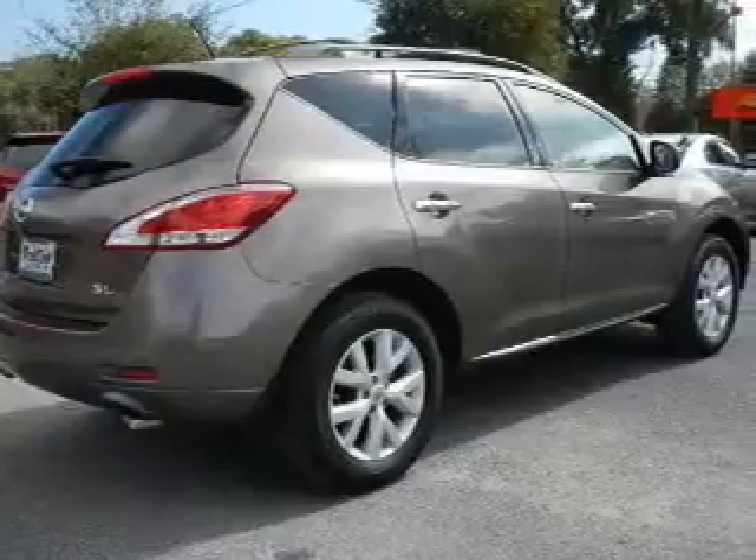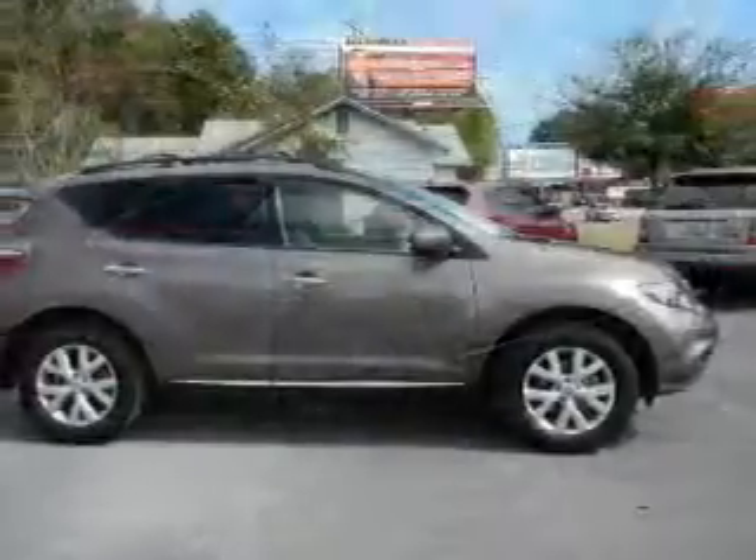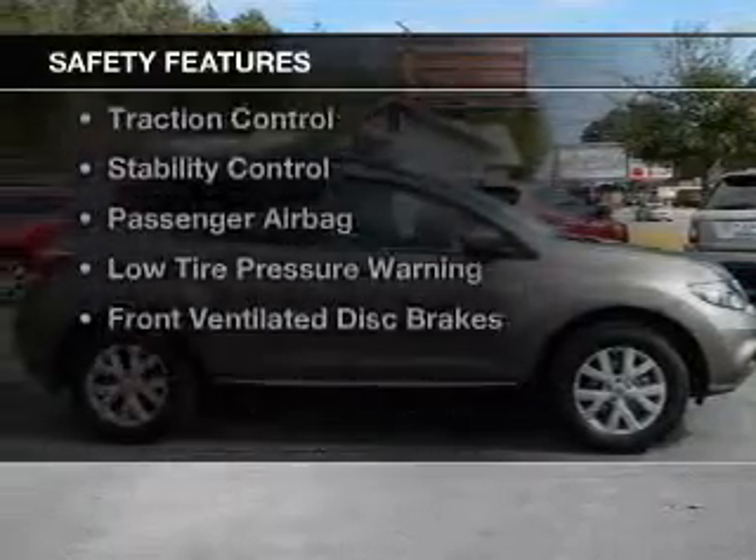Bluetooth connectivity, Sirius XM satellite radio, digital audio input, steering wheel controls, and memory seats.